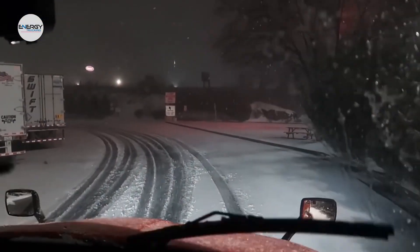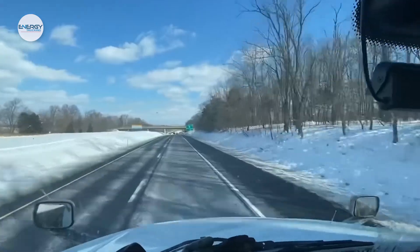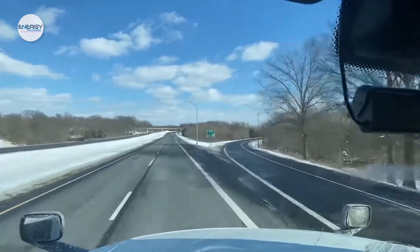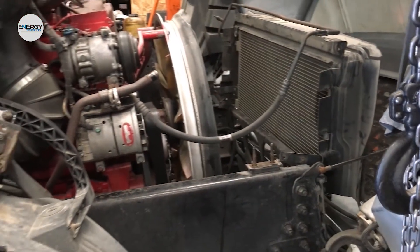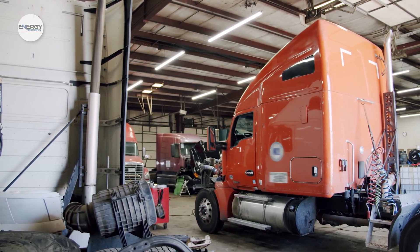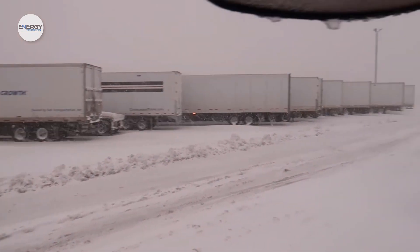No matter where you are, winter can create problems for trucks — whether it's freezing temperatures, icy roads and piling snow, or extremely wet conditions with sideways rain. Truck parts problems in winter can be especially troublesome and difficult to deal with. Here are some common truck parts problems to watch out for, as well as how to avoid them becoming your problems on the road.